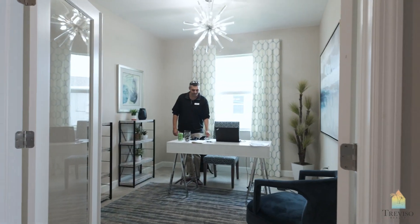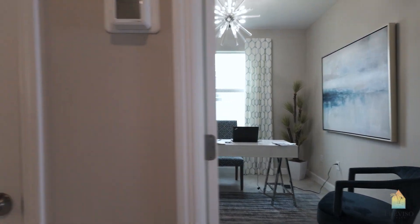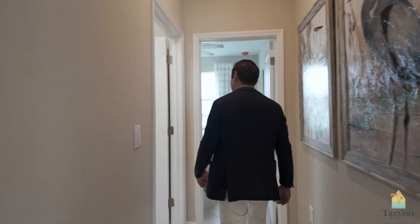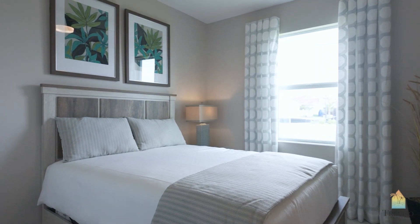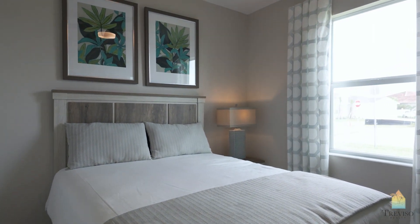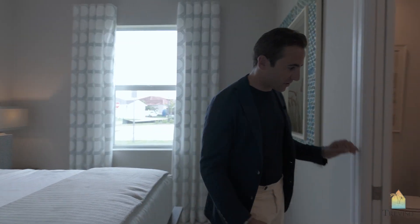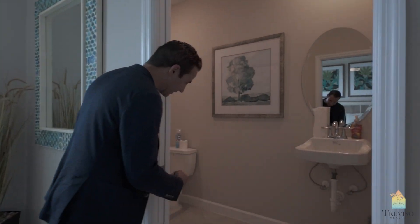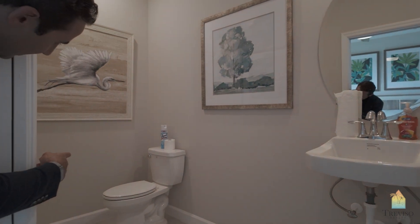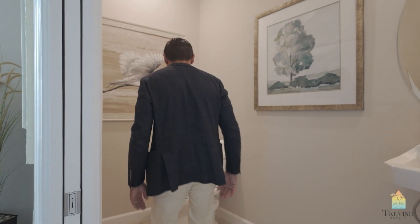So this is your flex room here. This is going to be your fourth bedroom. This would be the third bedroom and it's going to have a full bathroom — it's only got a powder room now, but I would imagine because it's the model home, this usually would get a bathtub.